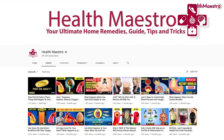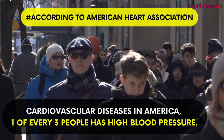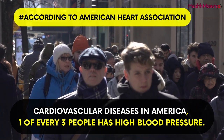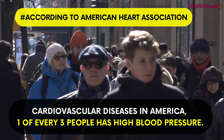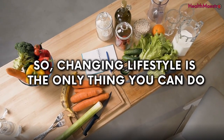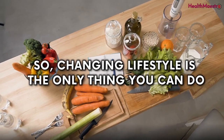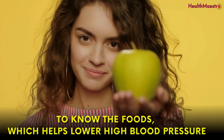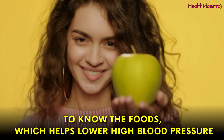Hello viewers, welcome to our channel. According to the American Heart Association, cardiovascular diseases in America — one of every three people has high blood pressure. Changing lifestyle is the only thing you can do. This is the high time to go a step ahead to know the foods which help lower high blood pressure.